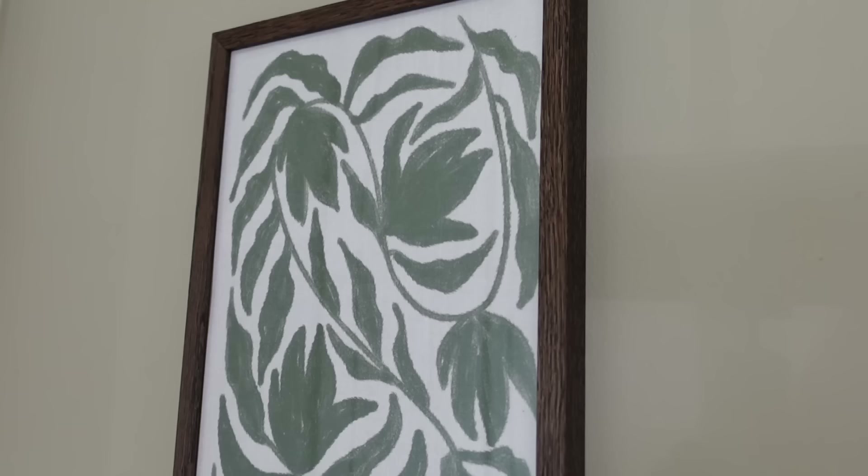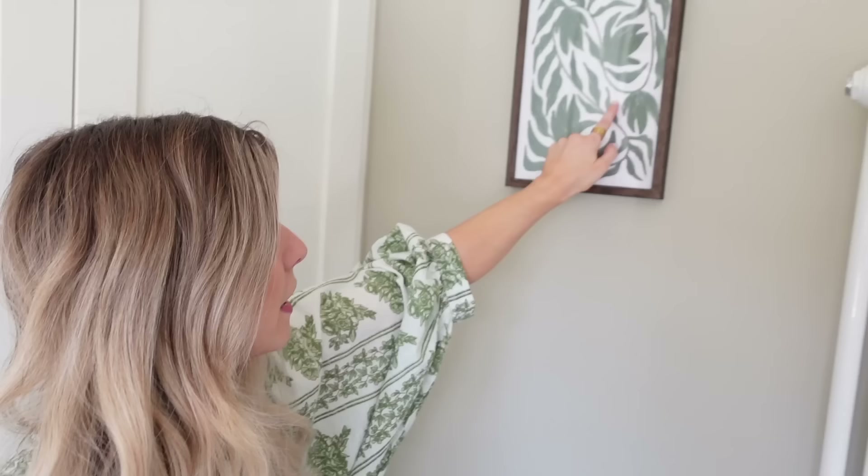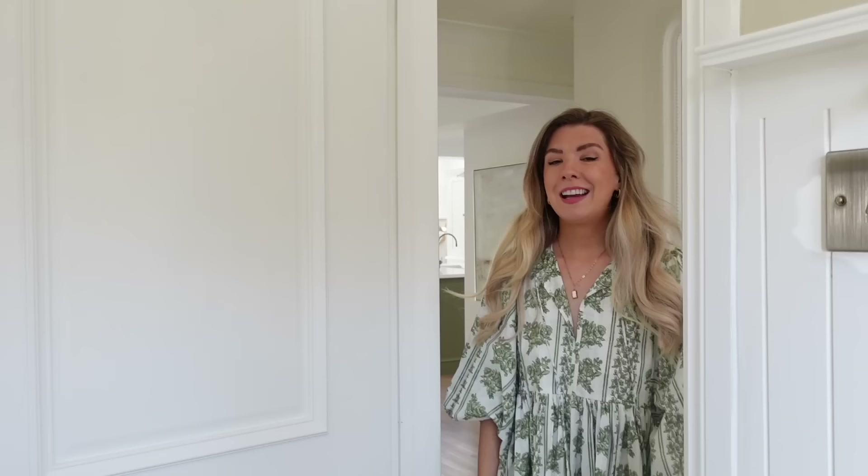We painted the walls in Farrow & Ball Old White — which is confusing because it's not white at all — and then the white colour is called Pointing by Farrow & Ball. I'll leave all the colours below. Oh, and I've got a little Desenio print here as well, which is absolutely gorgeous. I love the fact that it looks like it's almost been painted onto linen — it's really pretty. Any questions about where anything's from, if I don't mention it please ask me in the comments and I'll try and get back to everybody.